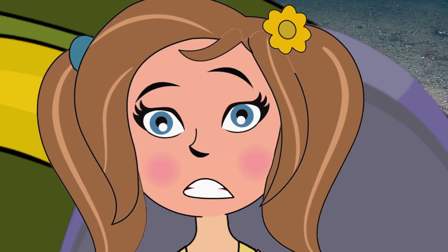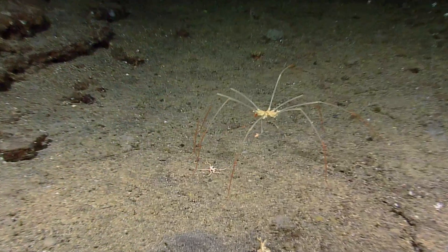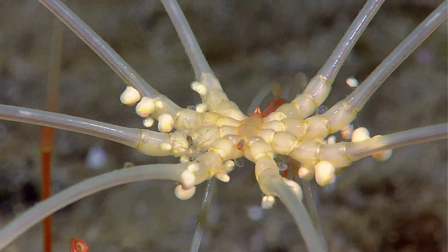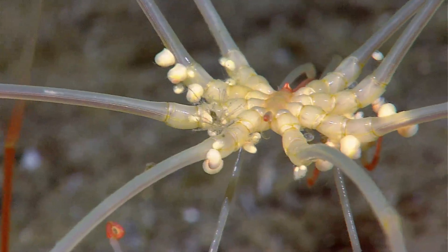Eww! What's that? That's a sea spider. Oh, I hate spiders! He can't hurt us in here. Look, there's a tiny shrimp clinging to his leg. Yeah! Get him, shrimp! Put him in a leg lock!